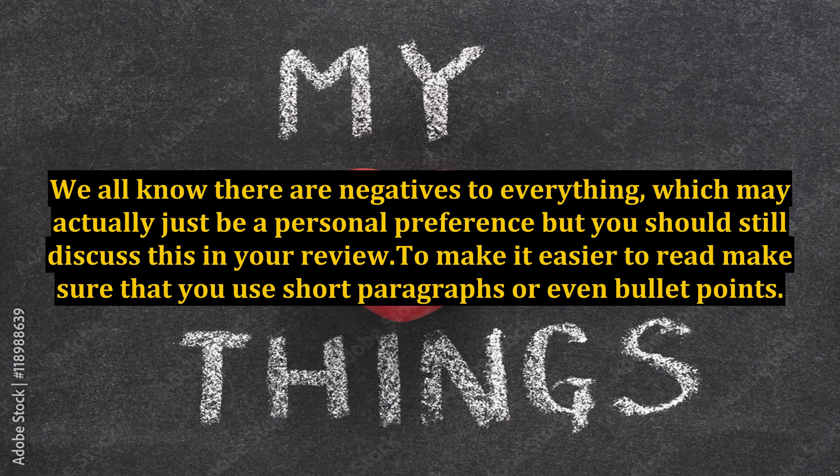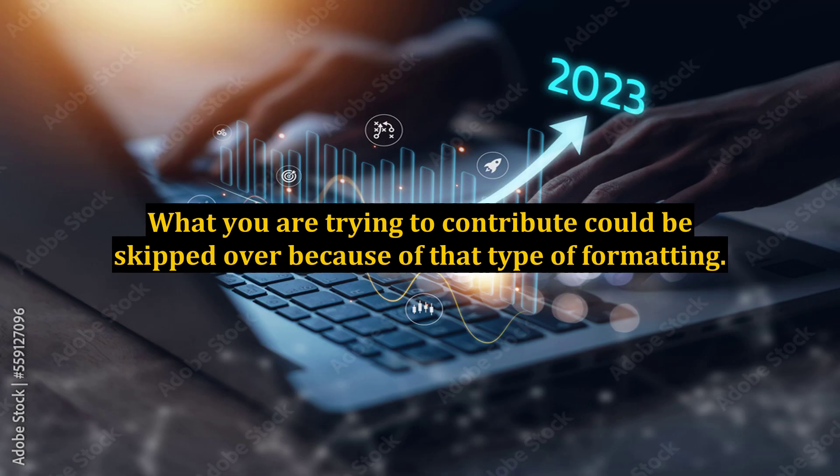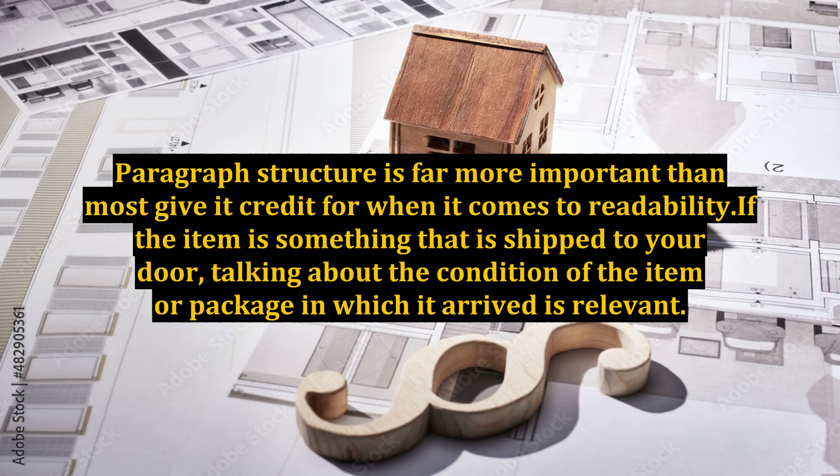We all know there are negatives to everything, which may actually just be a personal preference, but you should still discuss this in your review. To make it easier to read, make sure that you use short paragraphs or even bullet points. This lets the reader get quick insights as to what you are saying. Typically, users don't read one large block of text, and what you are trying to contribute could be skipped over because of that type of formatting. Paragraph structure is far more important than most give it credit for when it comes to readability.